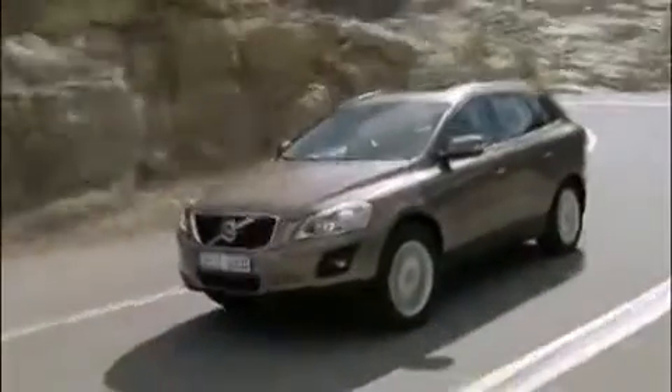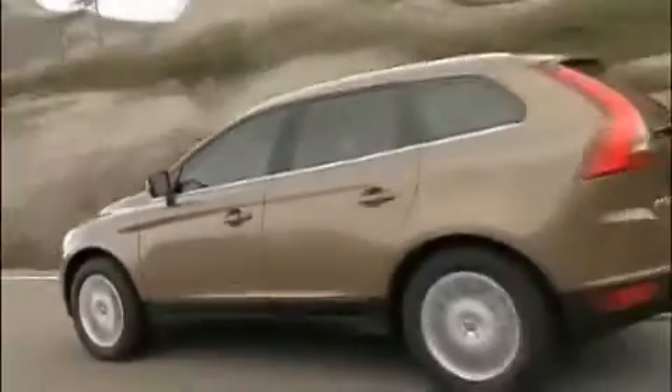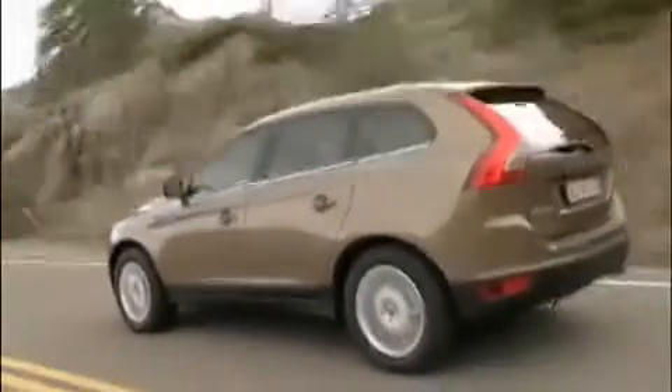A four-wheel drive stance with big wheels in the corners, up to 19 inches, a very high waistline and sculptured shoulders accentuate the sturdiness and robust character of the vehicle.